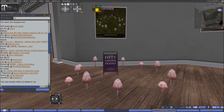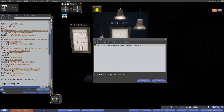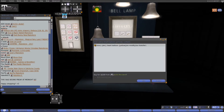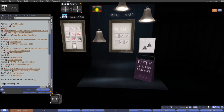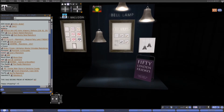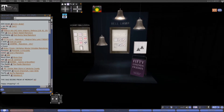Here at Ankh today we have the bell lamp in black. The 50 Linens Fridays version is only the black color for 15 linens, while the rest of the colors are 199 linens. So if you're looking for a bell-shaped light fixture, come check it out at Ankh.